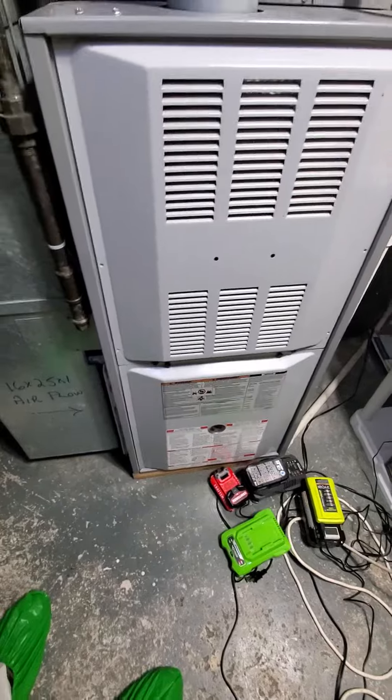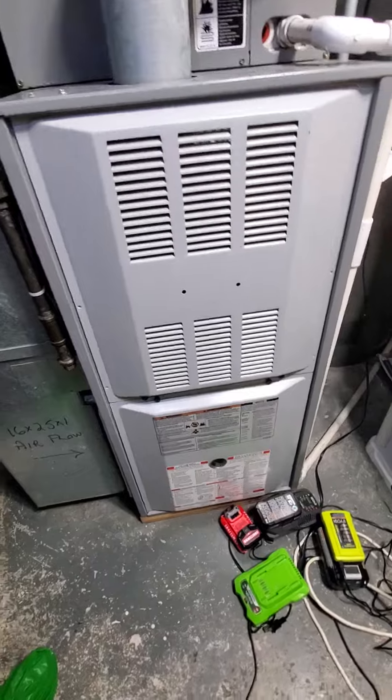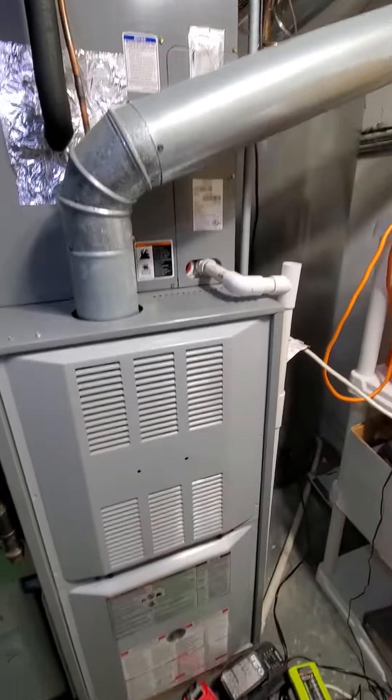Existing furnace is about 14 to 19 years old, multiple issues, multiple failures. AC is only about three years old.